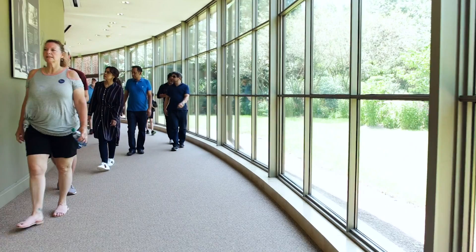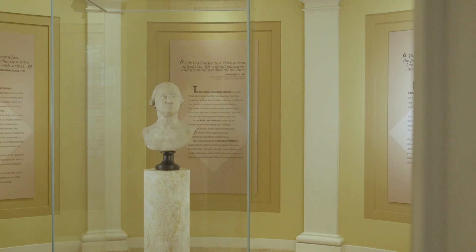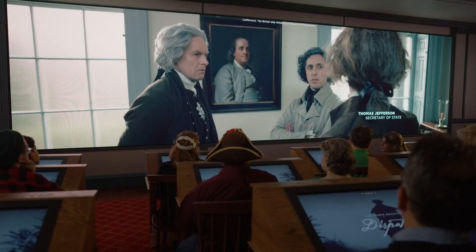After you tour the historic area, make your way to the Donald W. Reynolds Museum and Education Center, where you can view original Washington objects, including his famous dentures and the Houdon bust, considered to be the most accurate likeness of George Washington. While you're there, be sure to check out our newest interactive and immersive experiences.